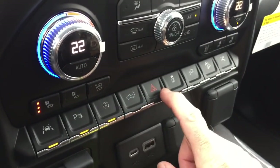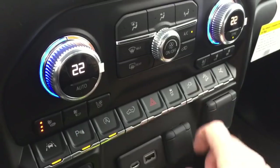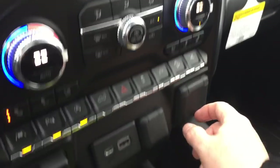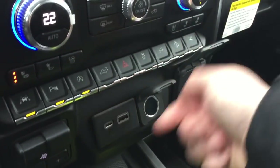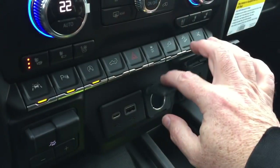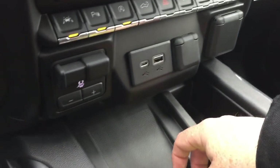Power tailgate button, hazards, traction control, power at the back of the truck, hill descent control, and this will operate those running boards. Three-prong power, 12-volt, USB and USB-C, so you can charge up those laptops a lot more efficiently.